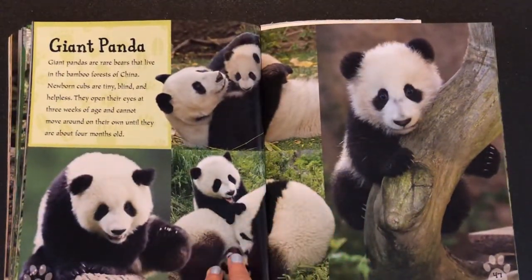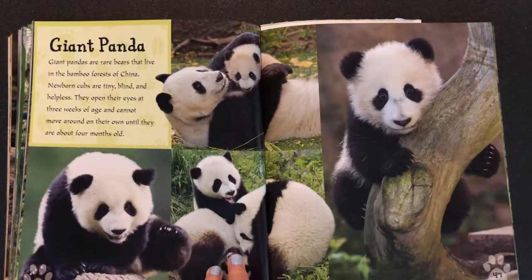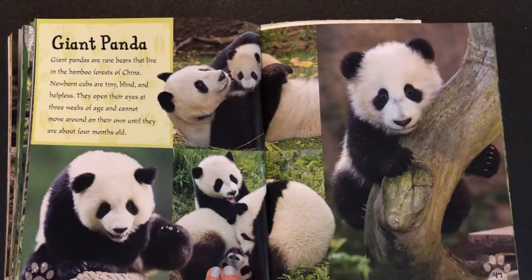Giant panda. Giant pandas are rare bears that live in the bamboo forests of China. Newborn cubs are tiny, blind, and helpless. They open their eyes at three weeks of age and cannot move around on their own until they are about four months old.